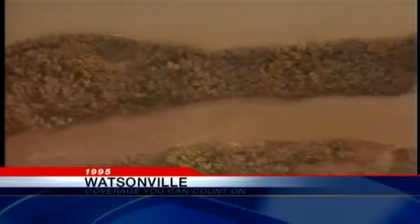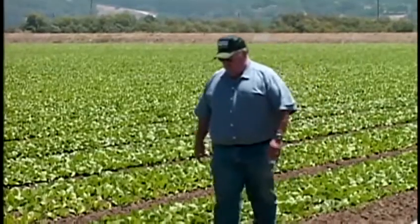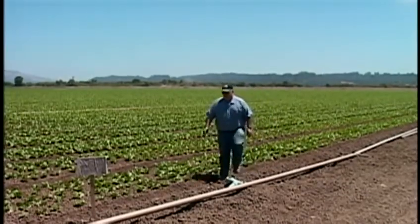The Pajaro River has breached its banks and caused flooding in 1955, 1958, 1995, and most recently in 1998. Back in 1995, Lakeside Organic Garden owner Dick Picciotti lost acres of crops to the flooding. He sees this excavation project as a beginning.